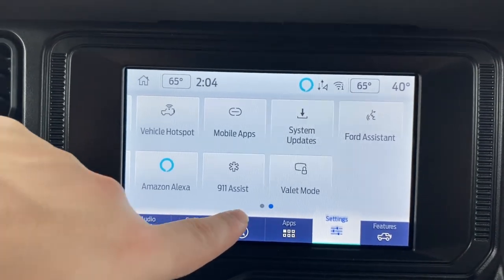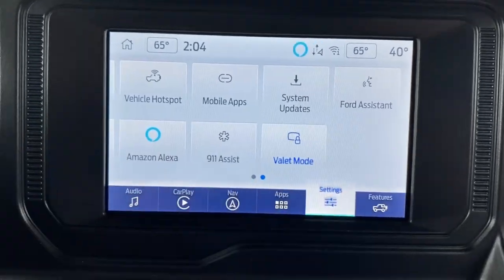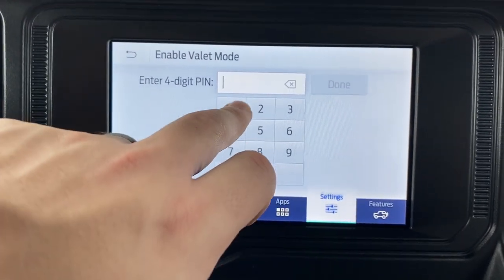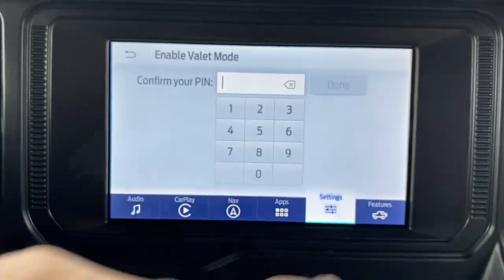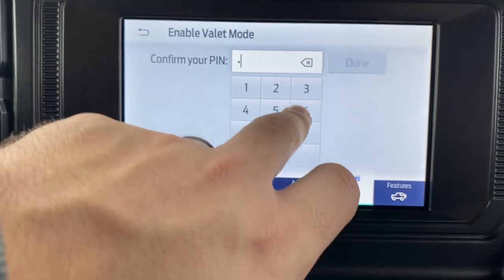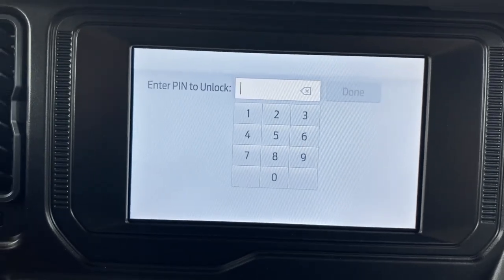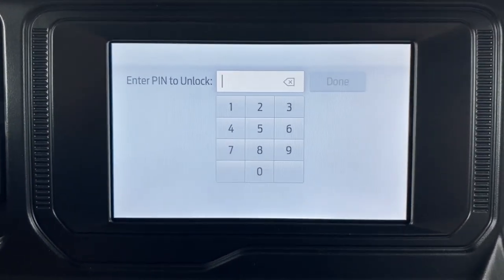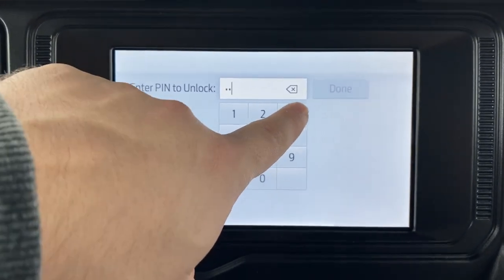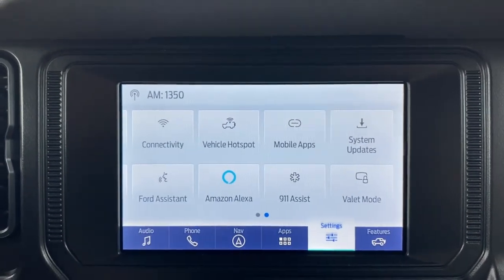Valet mode lets you set a PIN — for example 1-2-3-4 — and once set, the valet cannot access your screen or personal information until that code is entered again. When you get back in your car, enter your code and it unlocks your screen.